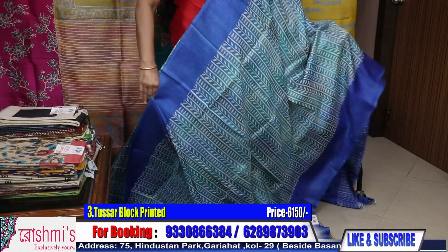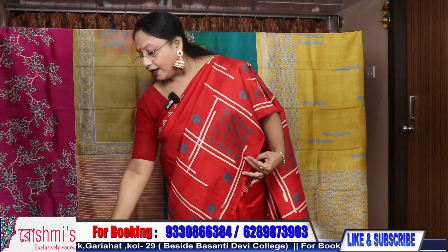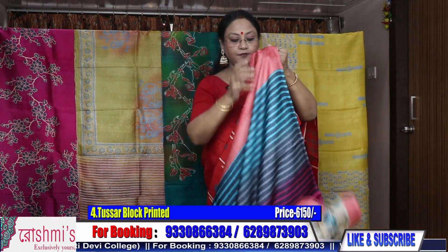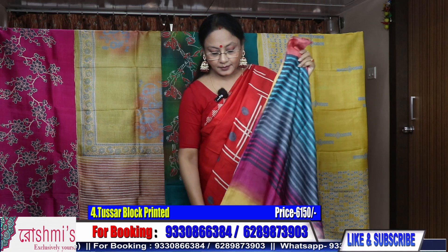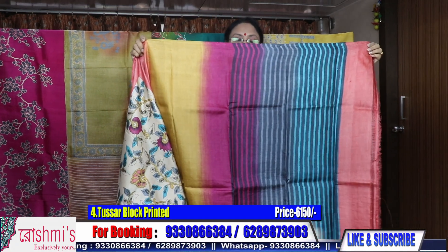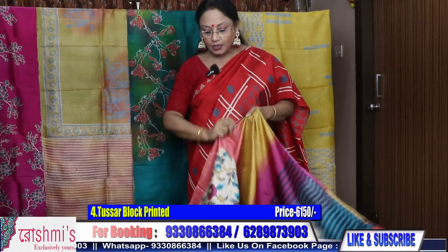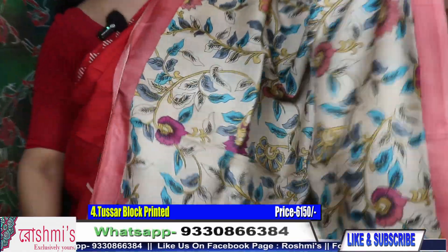Requesting all my viewers to subscribe my channel, put some comments, and share with your friends, relatives, and colleagues. Press the bell icon to get notifications of all my upcoming episodes. Now, Sari number 4. All are Tassar prints, all are Gachi Tassar.